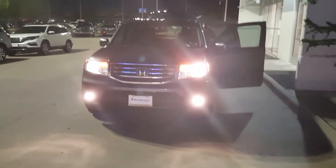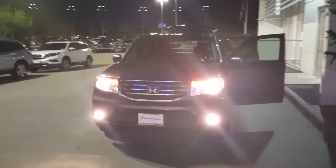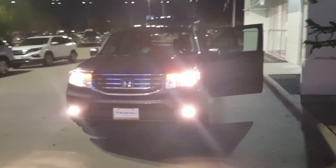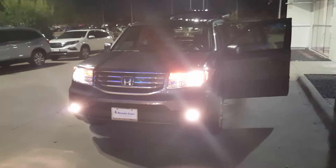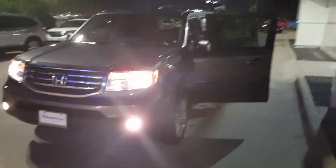Sorry about the wait. Finally got the 2015 Honda Pilot EXL back from detailing. They were doing a little bit of work on it earlier this afternoon, so it's finally done. I'll give you a quick little look around the car.